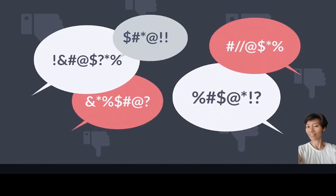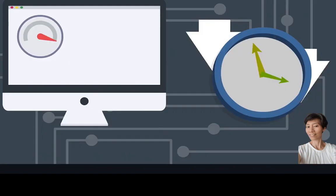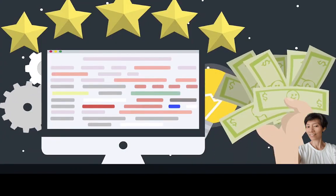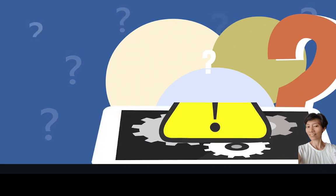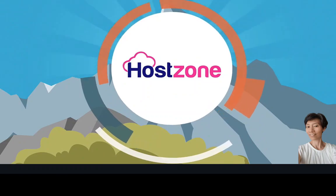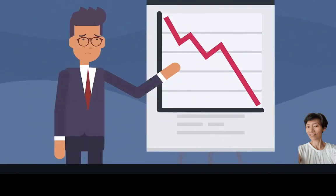We know how frustrated you are with your current web hosting. Even though you're paying a lot of money every month, you still deal with slow website speed and downtime. Unless you're paying for a premium service, customer support doesn't take your issue seriously — you're left in the dark and lose money because your website is inaccessible. Once you switch to Host Zone, you'll never have to worry about slow website speeds leading to lower conversions and missed sales.